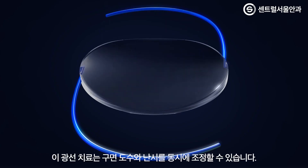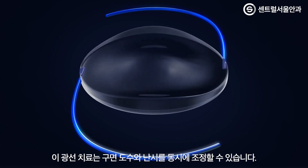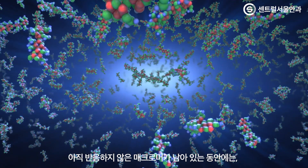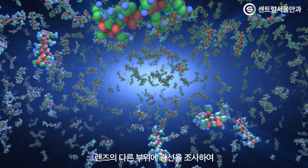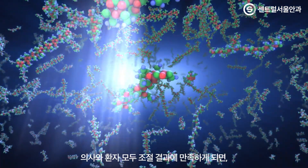The light treatment can simultaneously be directed to perform spherical and cylindrical adjustments to the lens. As long as there are untreated macromers, further adjustments to refine the correction can be made by applying light to different areas of the lens.